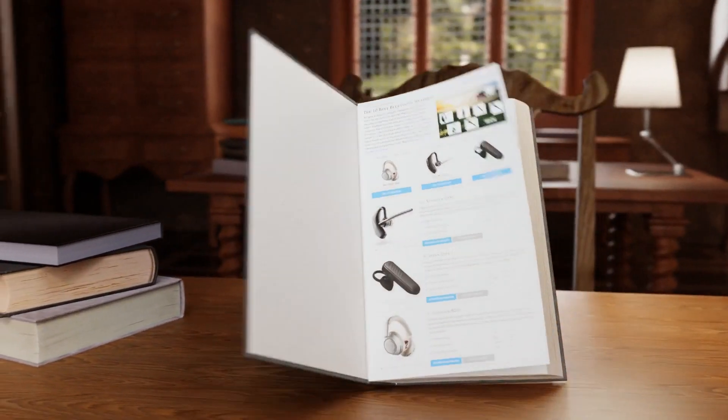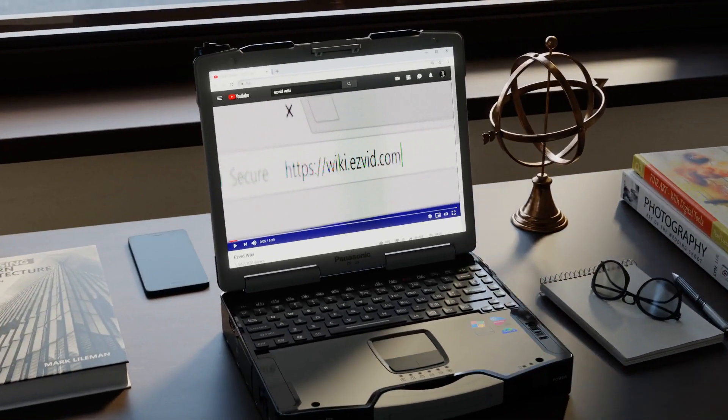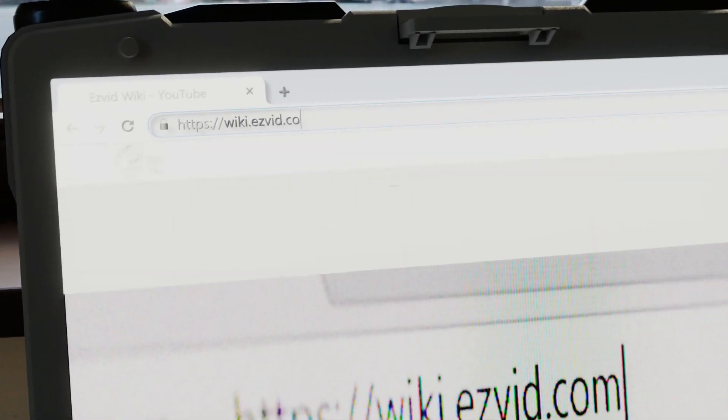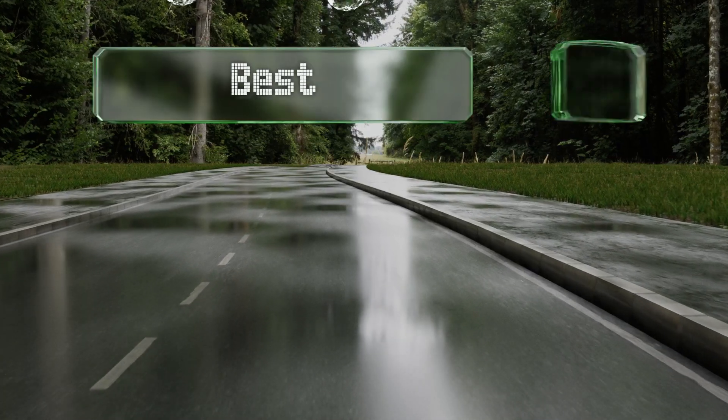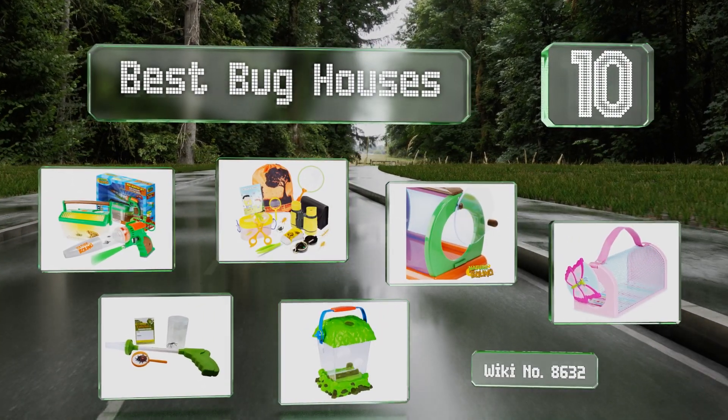wiki.easyvid.com — search EasyVid wiki before you decide. EasyVid presents the 10 best bug houses. Let's get started with the list.